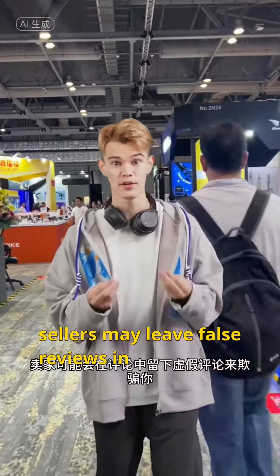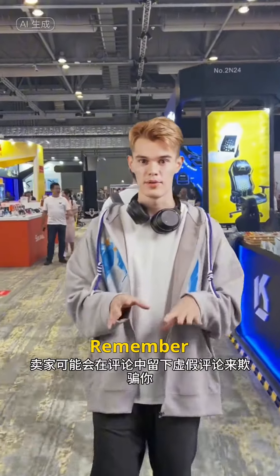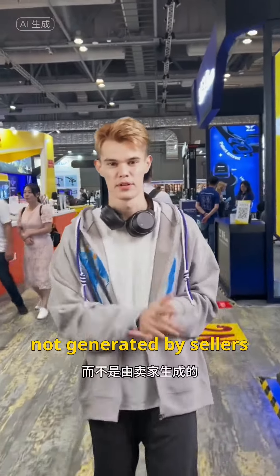3. Fake reviews. Sellers may leave false reviews in the comments to deceive you. Remember, reviews are genuine thoughts from users, not generated by sellers.